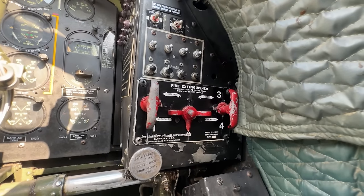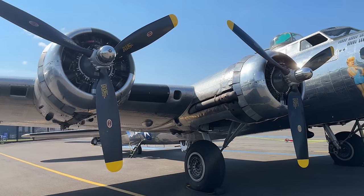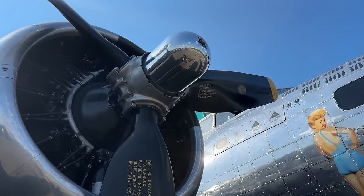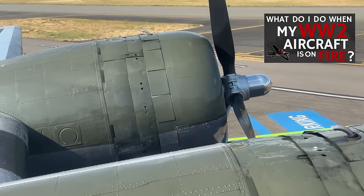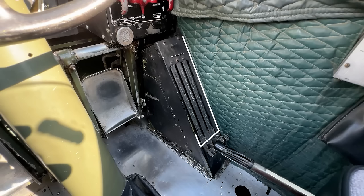Moving to the right-hand side, we first see the carburetor air temperature indicator, then the primer and starter switches, and the emergency fire extinguisher release that could flood an engine with CO2 to starve a fire as it develops and the fuel flow is cut off by the crew. Below this we have the intercooler control for the turbo supercharger and the backup hydraulic hand pump.